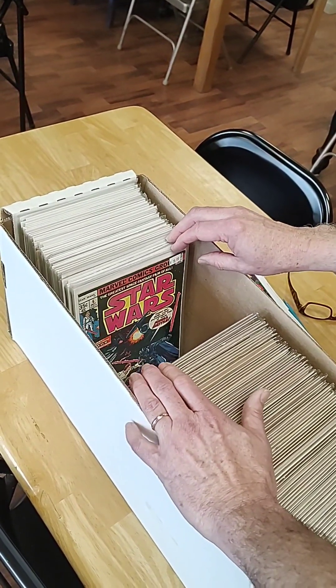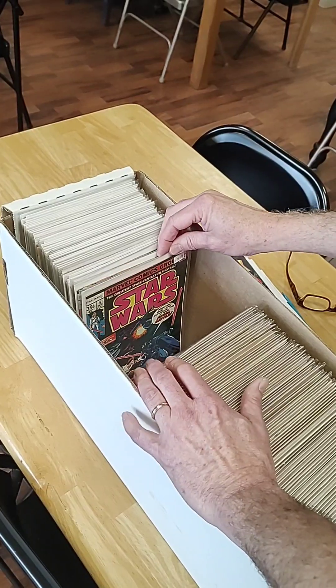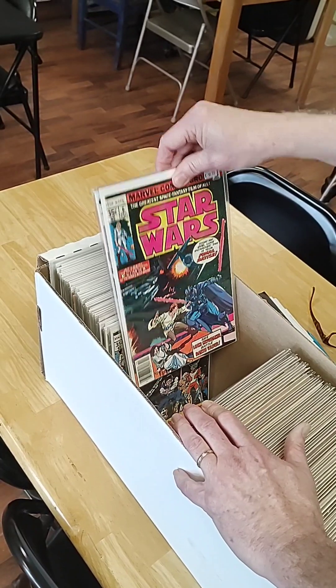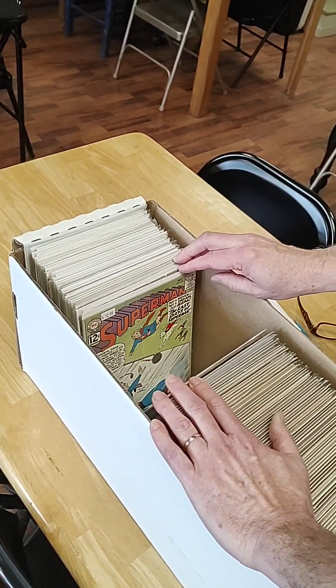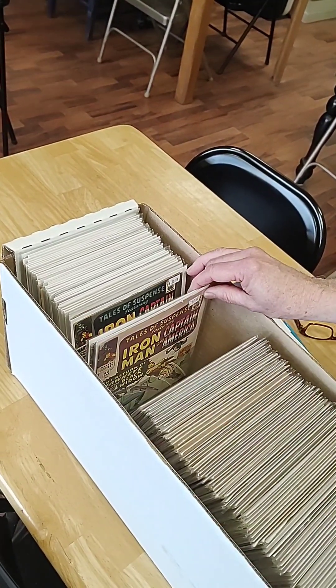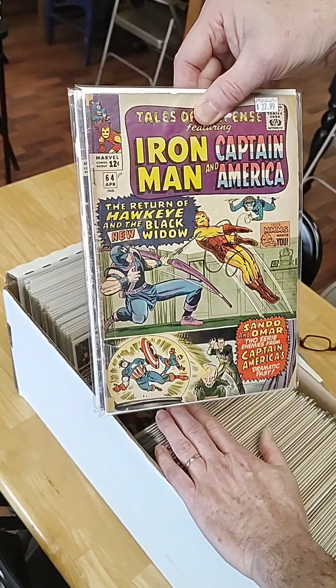Great Silver Surfer issue. Star Wars numbers 6 and 7 — so this is the climax, the Luke vs. Darth battle from the movie. They started the original stories just after that. Strange Tales. Tales of Suspense. We've got some neat things going on here. This issue, for instance, was the first Black Widow in costume.